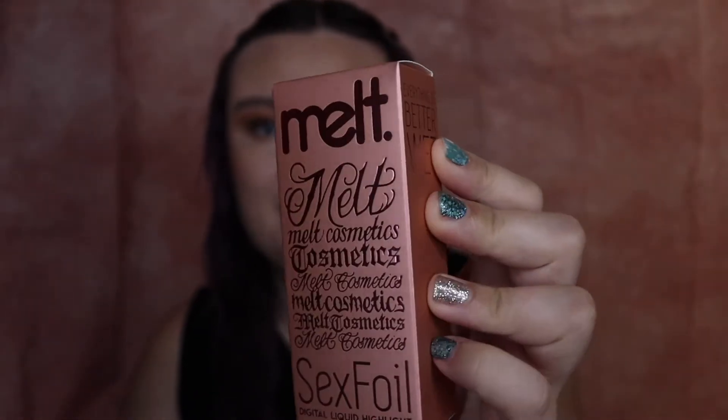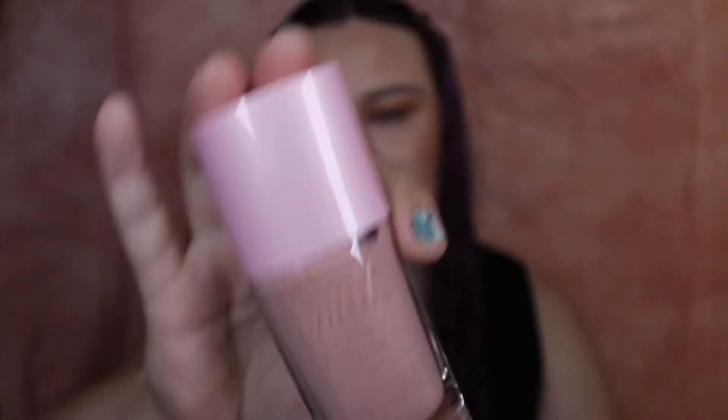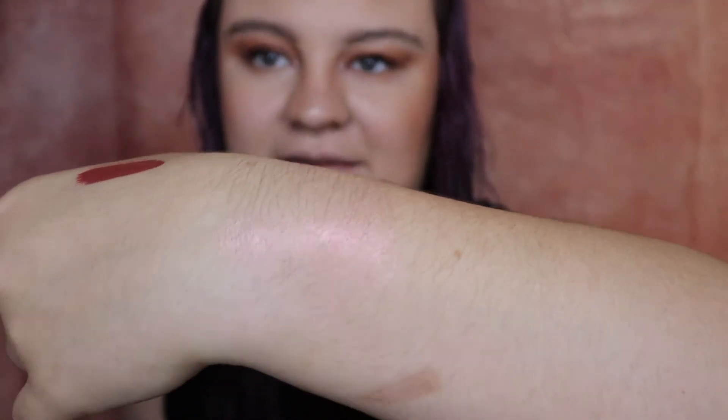Next we're going to do the Melt S-word Foil in the shade Fetish. So this is a liquid highlighter. This is the outer packaging — I just love all their packaging, it's so different. This is definitely a bigger bottle. What I would use this for is probably like a body highlight as well, because if you use this just for your face it's gonna take forever to get through. Let me swatch this — you can see that pink glow on the back of my hand. I like it, I definitely like it. That was $39.